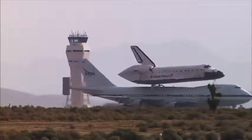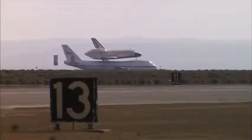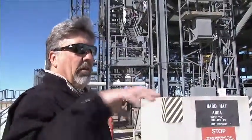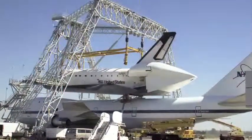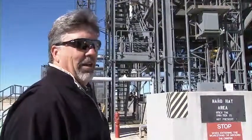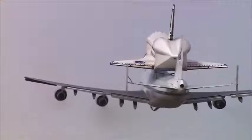Several years ago, they were doing refurbishment of the shuttles in Palmdale at the Boeing facility. The orbiter would fly in on the 747 into Palmdale, and they would offload it using the OLF, then transfer the shuttle over to the Boeing folks for modifications. Maybe a year later, they'd pick the shuttle up, reverse the process, put it back on the 747, and fly it back to Florida.